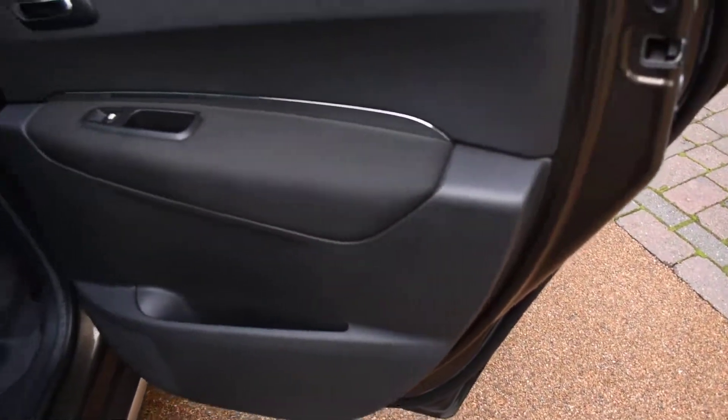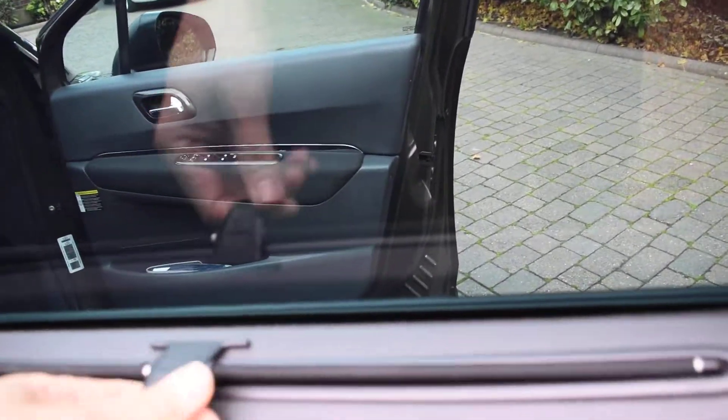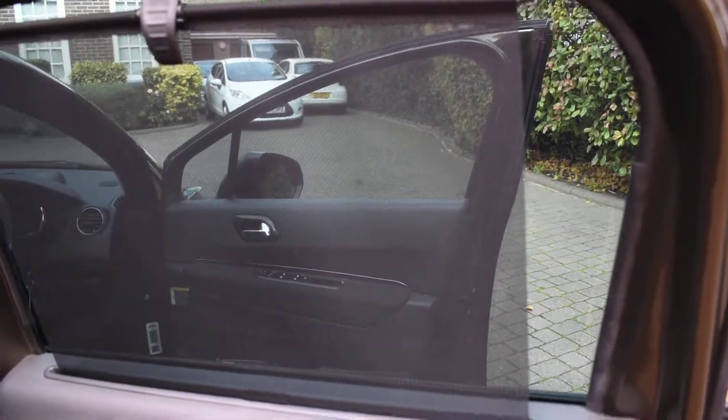Here we've got the offside rear door card — that's all superb. And it comes with the integral door blind, as you can see. That just clips up there, so that's all handy too.